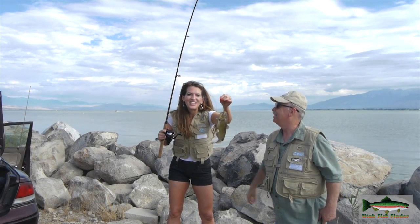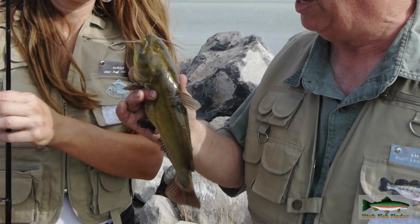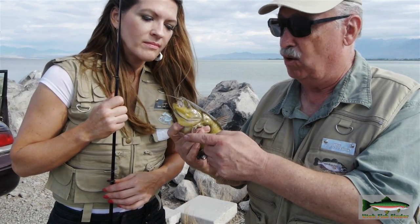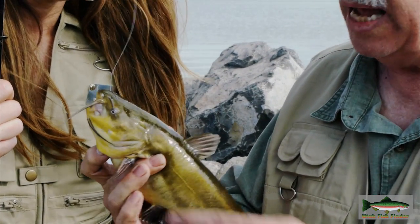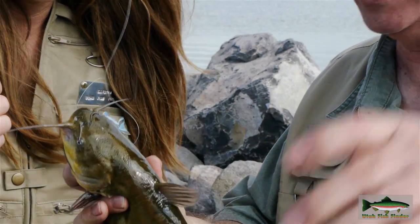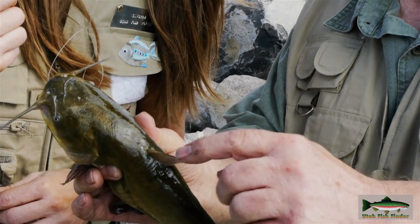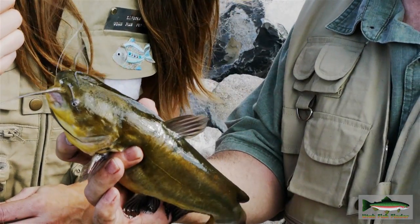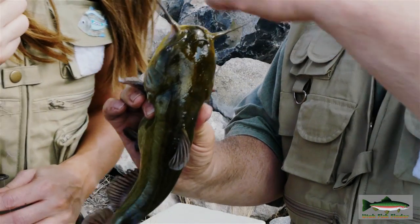We got ourselves a catfish here at Utah Lake. Rich got one earlier, so they're biting. There are a couple of things you need to know about catfish — they have sharp spines coming out of their fins on the side and one on the top. When you're handling a catfish, be very careful not to get stabbed by one of these — that'll hurt really bad. If you grab them, your hand goes right over that spine and that'll go right through your hand. They also have a tendency to pinch these spines against you. So I guess our next job is to get that hook out.